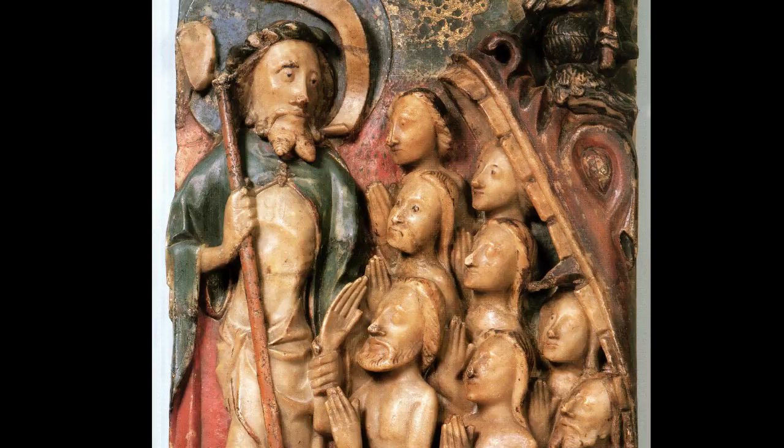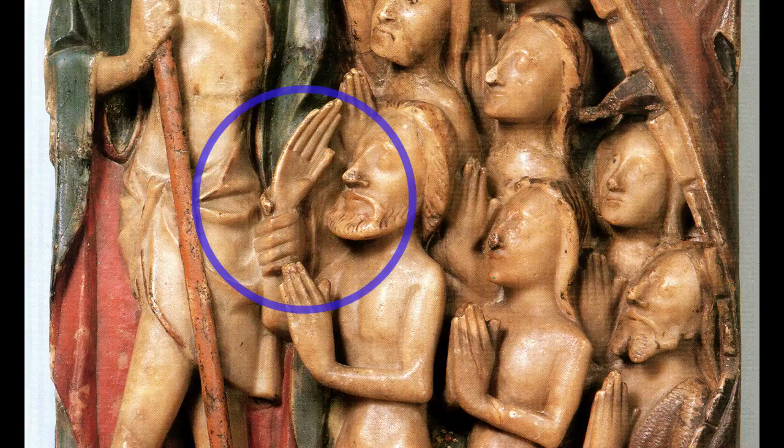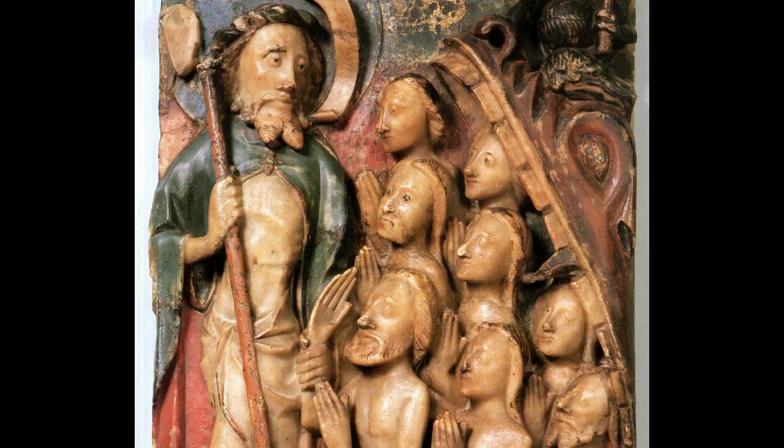Out of this extraordinary mouth are pouring these rather innocent-looking people — the people who are being redeemed from the Old Testament. Adam and Eve are right at the head. And to the left-hand side of the image, gripping Adam by his wrist, is a gigantic figure of Jesus with a bright blue mantle on, lined in red, and a great staff.